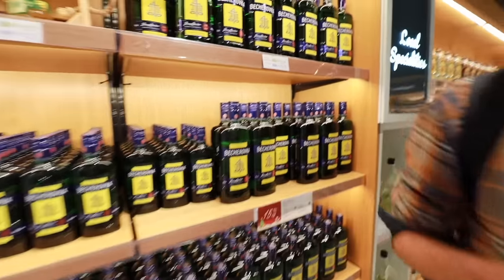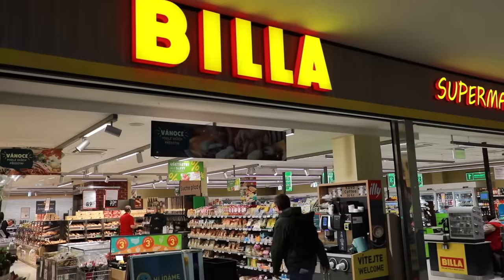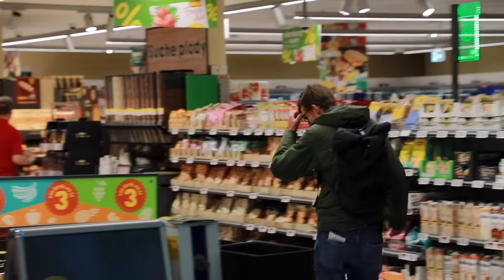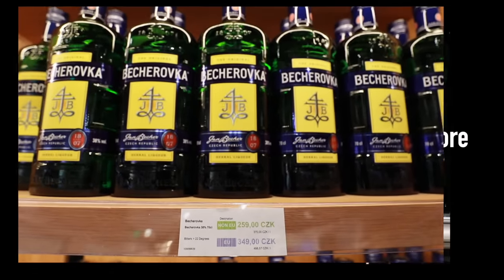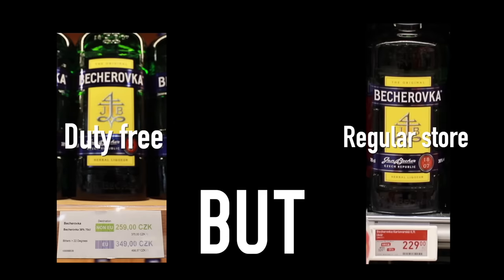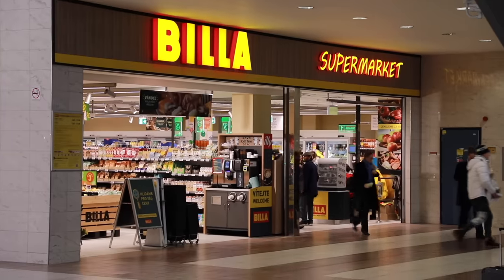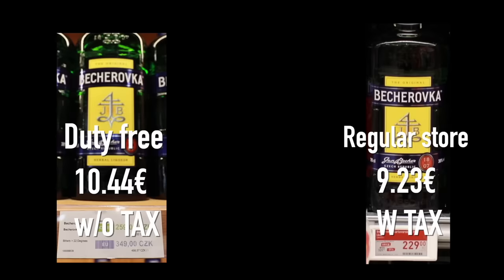How does that work? Let me tell you. You're comparing something that is incomparable — different stores, different discounts, vendors, sales, and so on. In this case of this bottle, the price we are comparing it to is a store at the airport, but they just had the bottle on sale. But, and it is a big but, we're comparing it to a store that is outside of the transit area. Therefore, they have to pay taxes, and yet they are still cheaper.